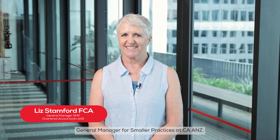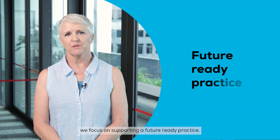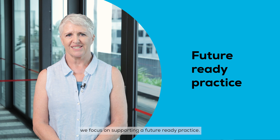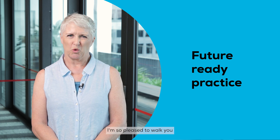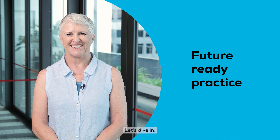Hi, I'm Liz Stamford, General Manager for Smaller Practices at CAA&Z. In this month's update, we focus on supporting a future ready practice. I'm so pleased to walk you through some fantastic resources we've lined up for you. Let's dive in.